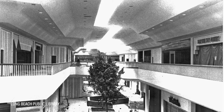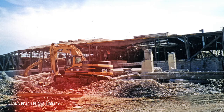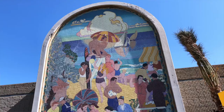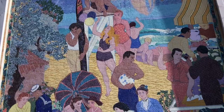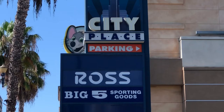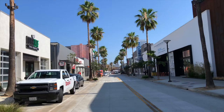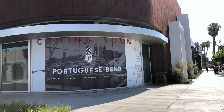Long Beach Plaza closed for good in 1999. Everything was demolished, except for its two parking structures and the WPA Mosaic Mural, which itself was a transplant from the Municipal Auditorium in 1982. Long Beach Plaza was replaced by City Place, which itself struggled to attract shoppers. In the mid-2010s, a new redesign started, known as The Streets.